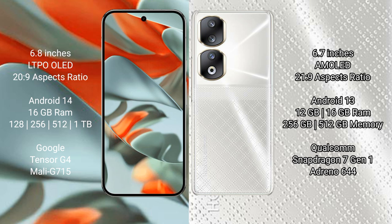Google Pixel 9 Pro XL comes with 16GB RAM and 128GB, 256GB, 512GB, or 1TB internal storage, powered by the Google Tensor G4 processor and Mali G715 GPU. Honor 90 comes with 12GB or 16GB RAM and 256GB or 512GB internal storage, powered by the Qualcomm Snapdragon 7 Gen 1 processor and Adreno 644 GPU.